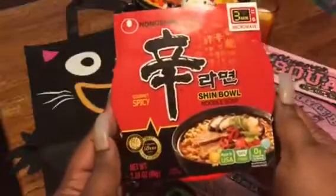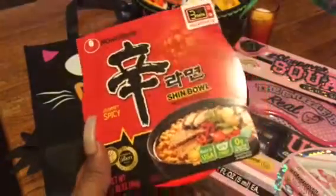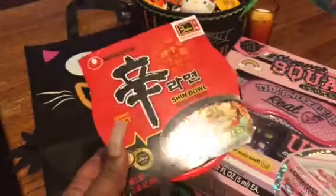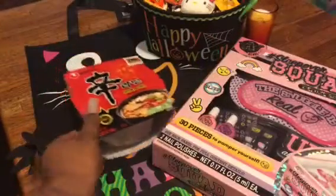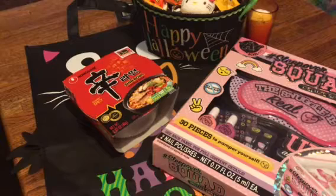I grabbed a couple of these Shinbo noodle soups. Yes, they are spicy. You just microwave it for three minutes — off the top, delicious. You can have it on the go or just something at home when you want something light, not too heavy. Those are good to have around. Be careful with the sodium — a lot of the time I just add extra water.